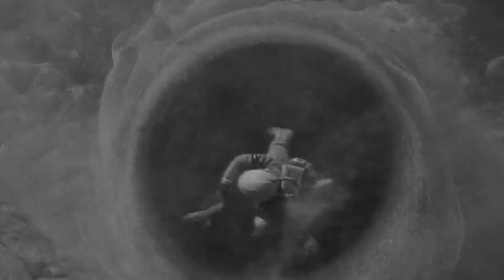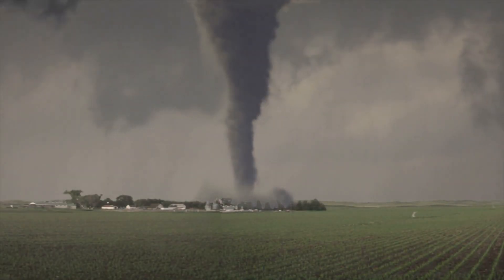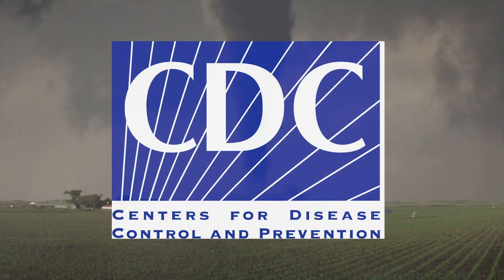If you were unlucky enough to be trapped inside the vortex of a tornado, it's possible that the sudden onset of negative air pressure and upward winds could suck the air right out of your lungs. Should this happen for longer than three or four minutes, pulmonary specialists say you would die from a lack of oxygen in your system. So, what should you do if a tornado hits your area? According to the Centers for Disease Control and Prevention, you should seek shelter in the lowest part of your home, such as a basement or storm shelter, if you have one.